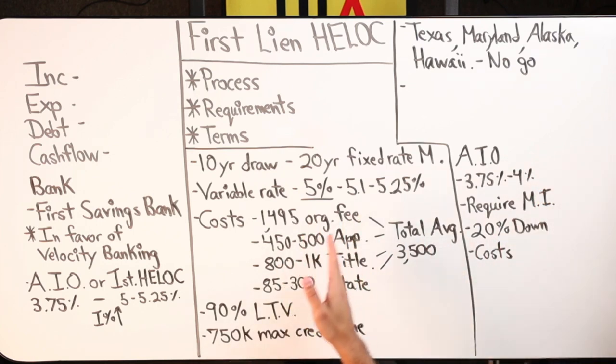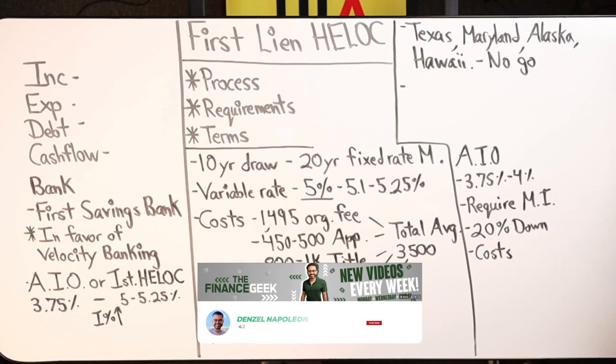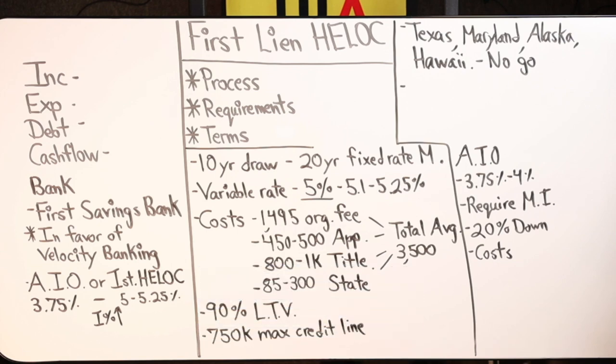Sometimes you have to build the cost into your rate. With a consistent ongoing cost like mortgage insurance, that's different from origination fees, appraisal fees, and title — those are one-time costs. The way I like to think about it is those one-time costs are paying the people to do the work to get the loan done, versus the ongoing cost of maintaining the loan that you have with the bank.